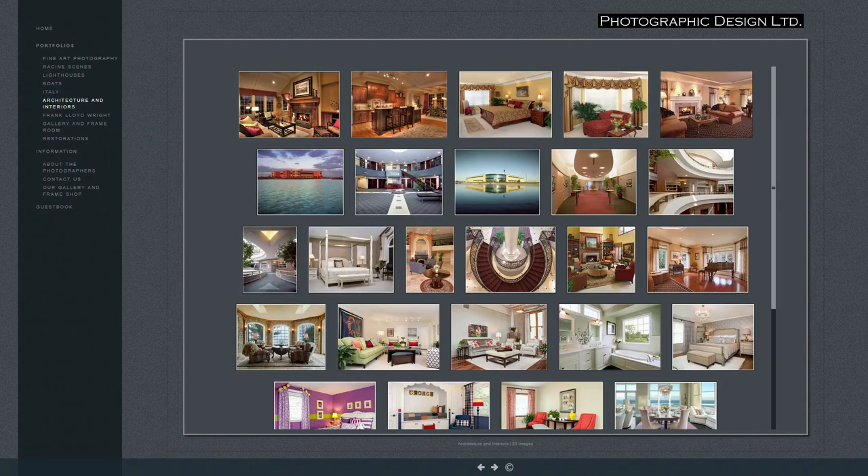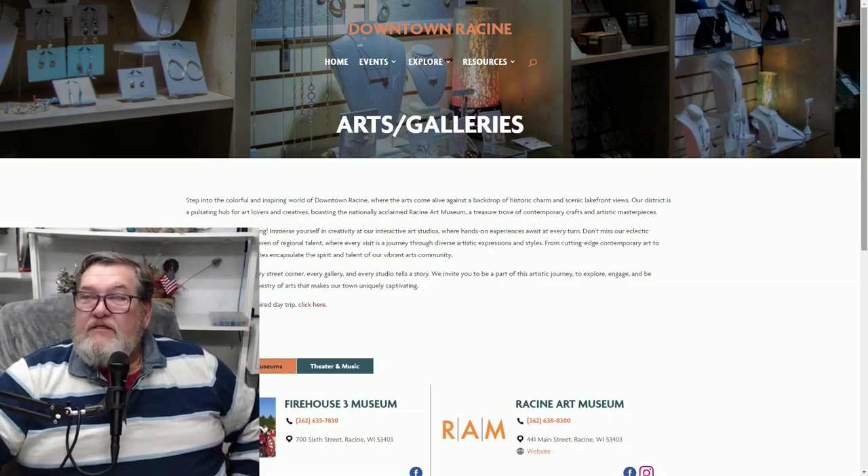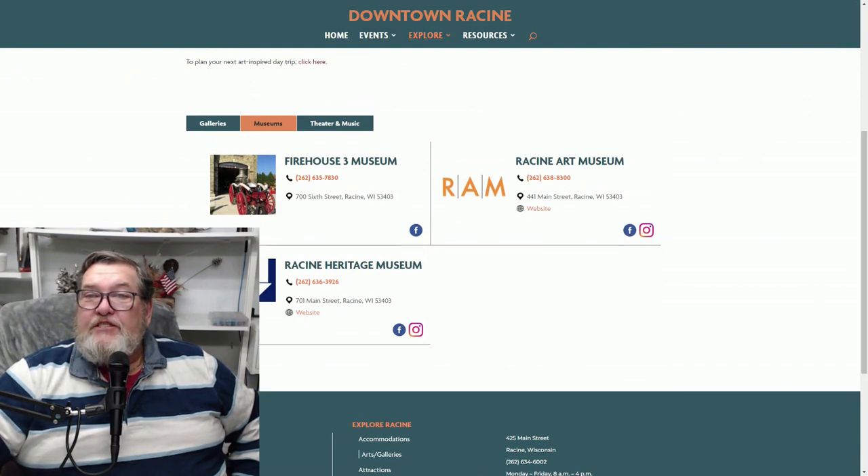If you're into photography, why not take a run down there? They're local — on 6th Street or on Main Street. All of these addresses are listed. We've also got the Firehouse 3 Museum, the Racine Heritage Museum, and the Racine Art Museum.